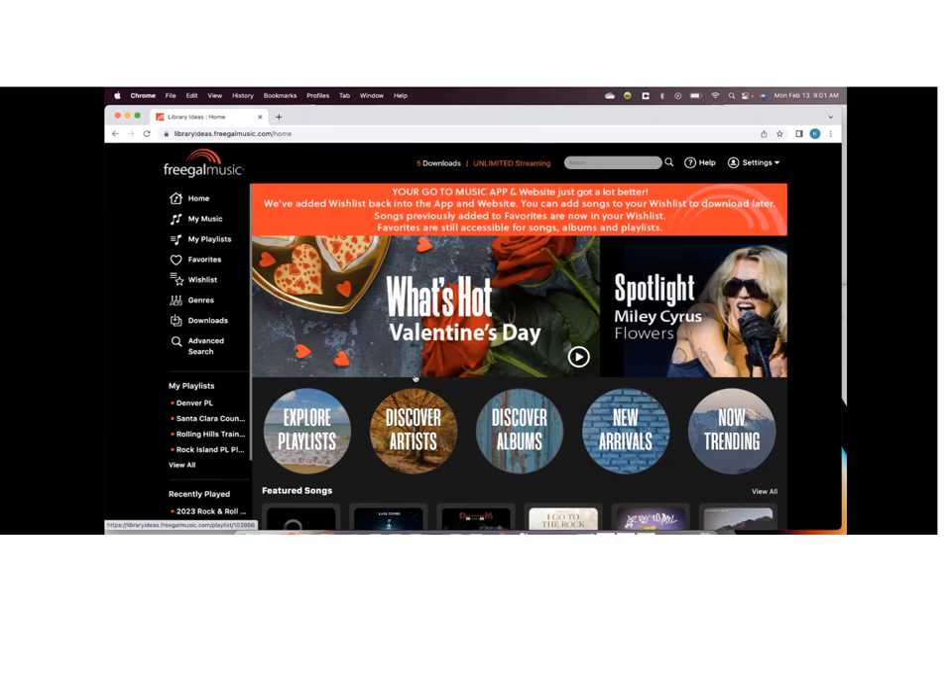Thanks everybody for coming. My name is Kyle Wiseman from Library Ideas. I'm your Freegal Music rep. This training is actually rather timely. We recently had a total redesign of the Freegal Music platform and also slightly adjusted the name of the product. You see a new logo at the top — Freegal Music Plus — to indicate to you and to our users that there's something new here.